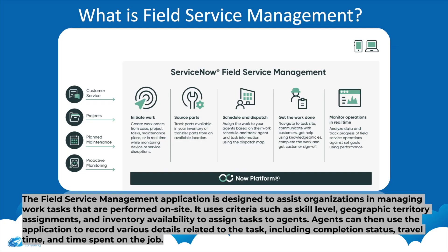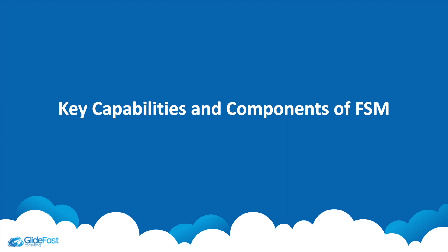Field Service Management is an application designed to assist organizations in managing work tasks performed on site, using criteria such as skill level, geographic territory assignment, and inventory availability to assign tasks to agents. Agents can then use the application to record various details related to the task, including completion status, travel time, and time spent on the job.